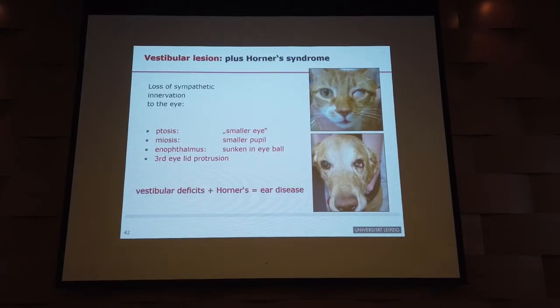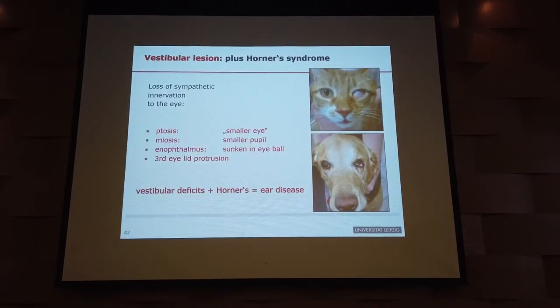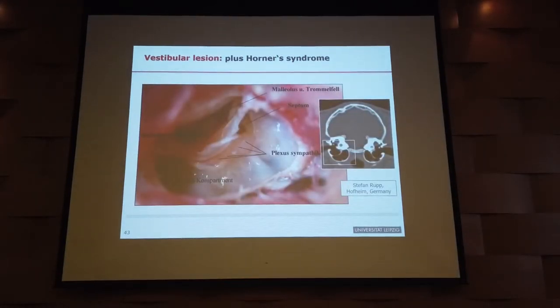The same principle applies as for facial nerve deficit: if you see vestibular symptoms plus Horner syndrome, it's peripheral vestibular disease. It's virtually impossible to see the combination of central vestibular disease and Horner syndrome. So we now have two nerve combinations — one from the cranial nerves, one from the autonomic nervous system. If you see either one, or both, combined with vestibular deficits, it's peripheral vestibular disease.